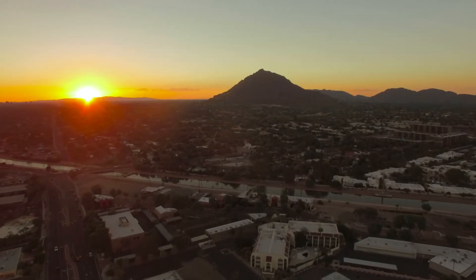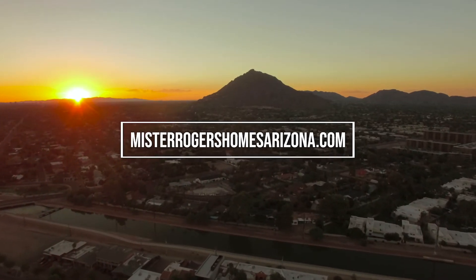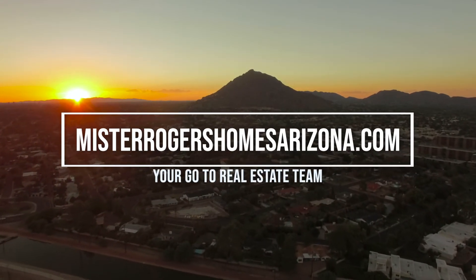Queen Creek, Arizona has so much to offer, like this amazing home for sale. If you'd like to take a private, no-obligation tour of it or any other home for sale in the Valley of the Sun, contact us ASAP. Until next time, please take care, God bless America. Talk to you soon.